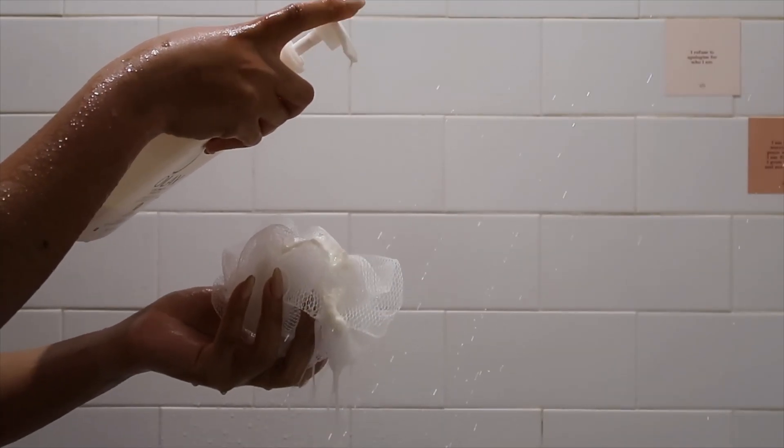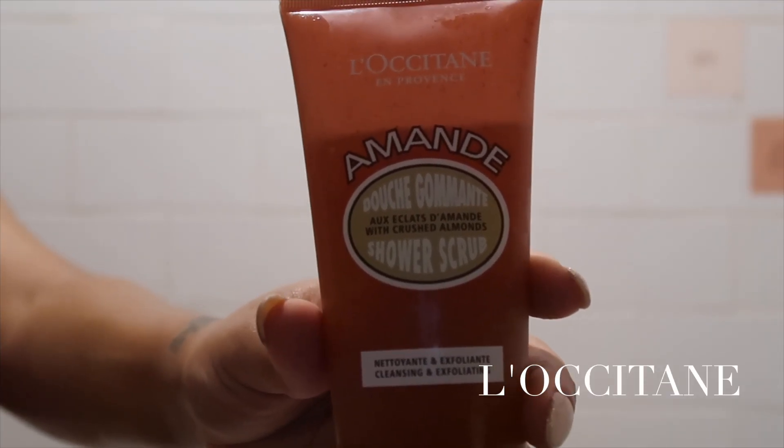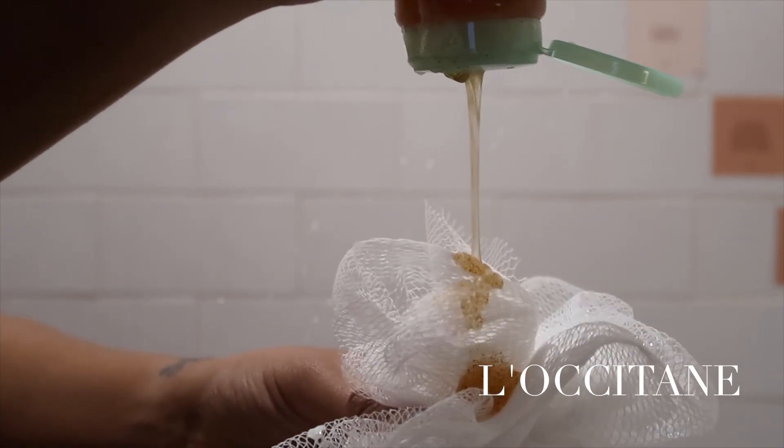I am an Olay girl to the fullest. If you ever ask what soap I use, the answer will always be Olay. I love it — it smells great, it feels great, it lathers nice, it feels good on my skin, and at one point I feel like it helped with some scars that I had.